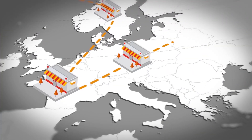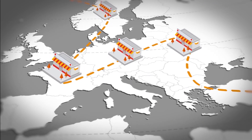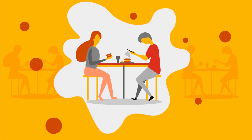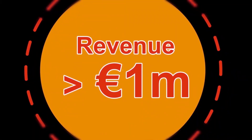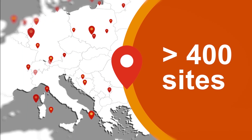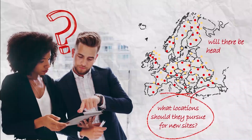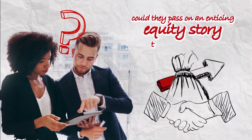We were engaged by a private equity client to help them validate an investment hypothesis for a potential acquisition of a European restaurant chain. The client's vision was to create value by opening new locations that could generate over 1 million euros of revenue. The target business already had over 400 sites across Europe. What locations should they pursue for new sites? Would there still be room for expansion in five years? Could they pass on an enticing equity story to the next buyer on exit?